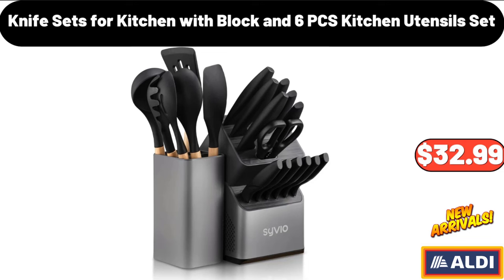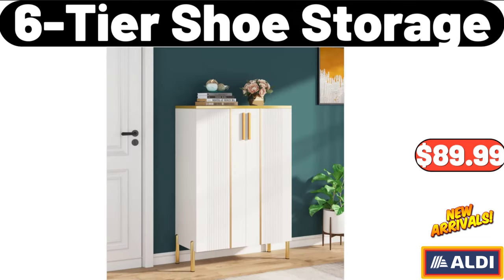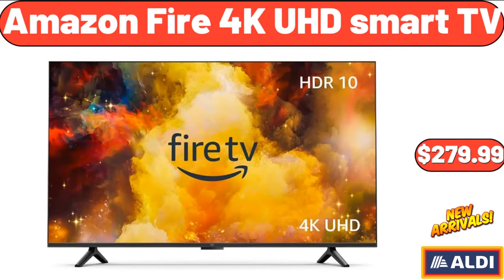Knife Sets for Kitchen with Block and 6-PCS Kitchen Utensils Set, $32.99. Cake Carrier with Lid and Handle, $14.99. 6-Tier Shoe Storage, $89.99. Amazon Fire 4K UHD Smart TV, $279.99.